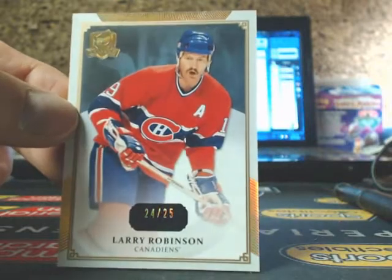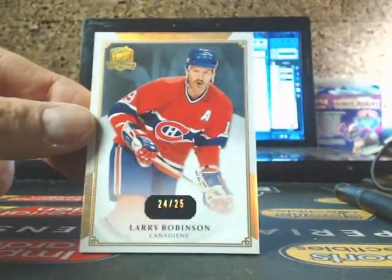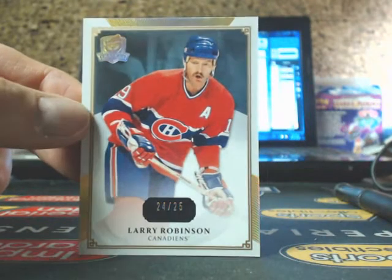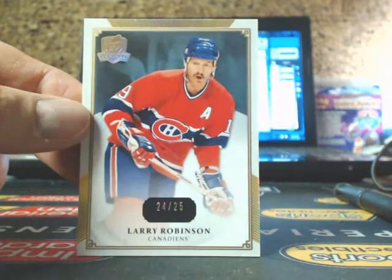Nice break for you, Jerry. We have a gold base of Larry Robinson, 24 of 25, for the Habs. So hopefully you still need this one for your set.